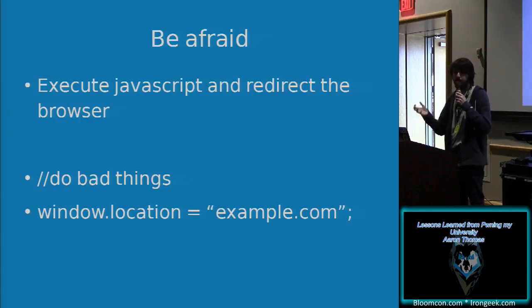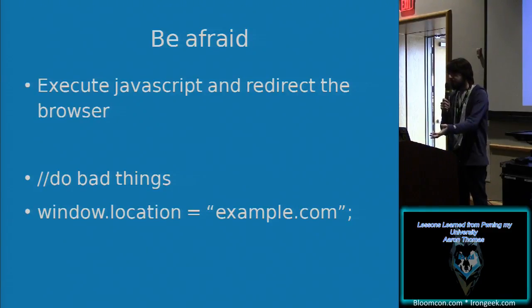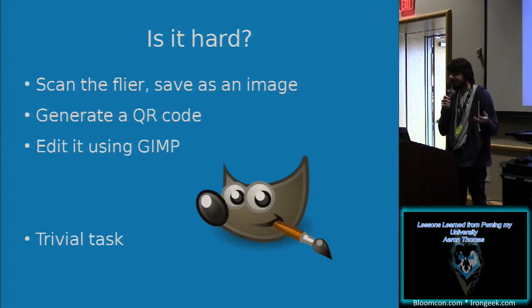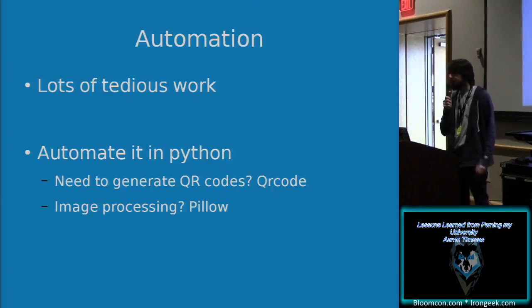We have to be afraid, because they could execute JavaScript and then redirect the browser — such as this example: do bad things, then `window.location = example.com`. Obviously I'm not actually doing bad things, but there are bad things you can do with JavaScript — though that's outside the scope of this talk. Is it hard to do this? It's not. You scan it, save it as an image, generate a new QR code, edit it using GIMP. It's a trivial task — but it's a lot of tedious work, so if I'm going to do this, I want to automate it.